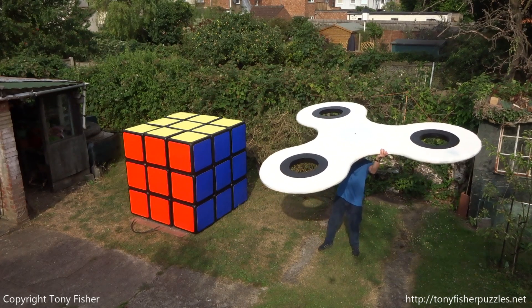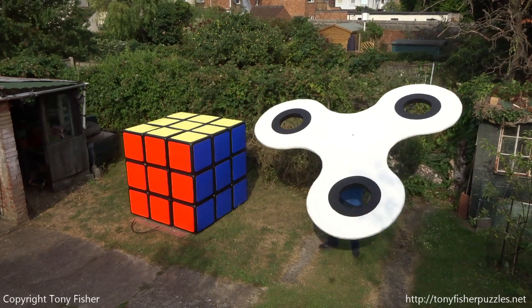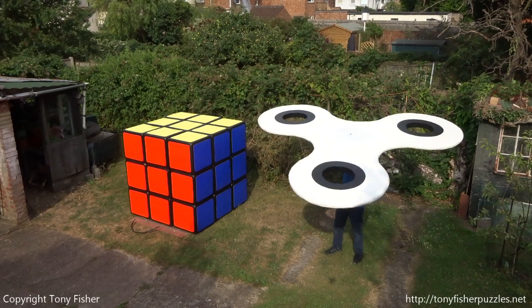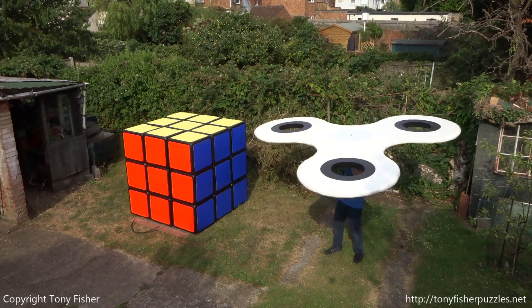The cube stands 1.57 metres. The spinner weighs 3 stone or 20 kilos. The cube weighs 16 stone or 100 kilos.